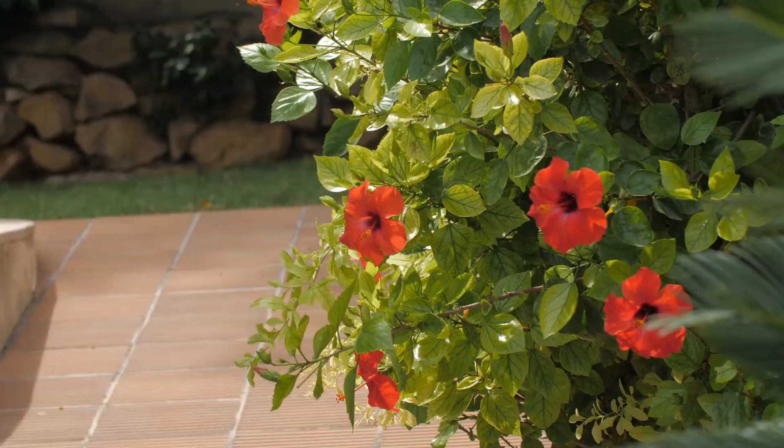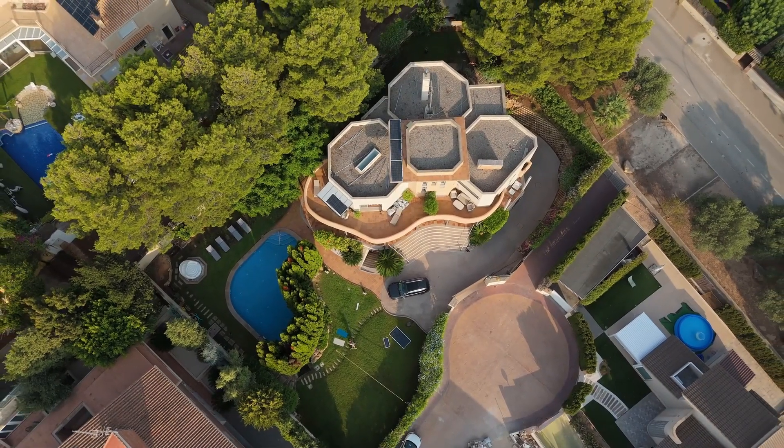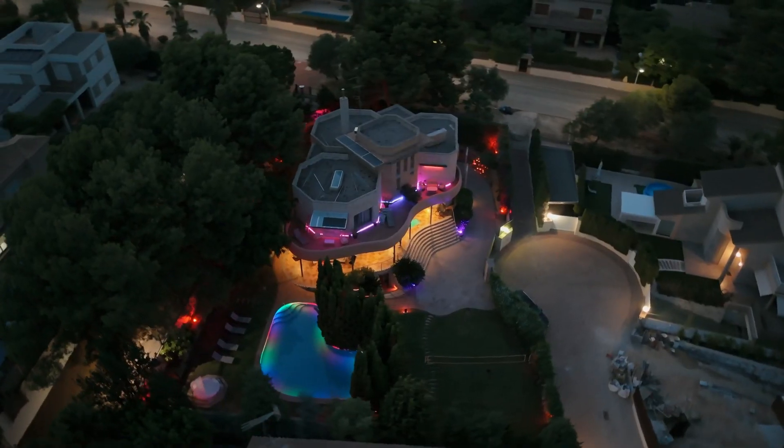Across the entire property, an optimized network ensures a stable Wi-Fi connection at every location. After security, we turn our focus to lighting.